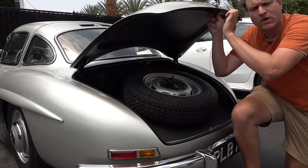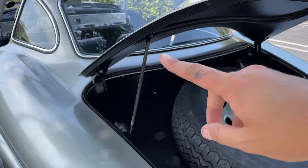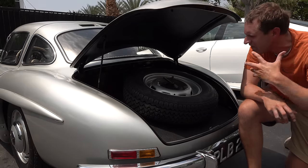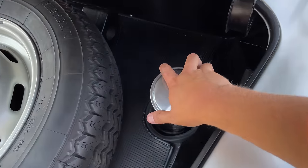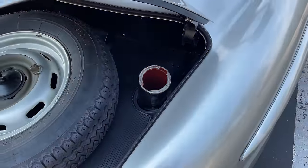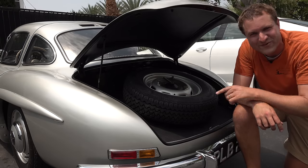A few more interesting things in the trunk area. The trunk stays open with a little prop mounted underneath it. Probably the very craziest thing about this entire trunk area is that the fuel filler is back here — this little cap, unscrew it, and this is where you put fuel in your 300SL. Every time you wanted to fill up the 300SL with gas, you had to open up the trunk. There wasn't a separate fuel door where you could easily do that.